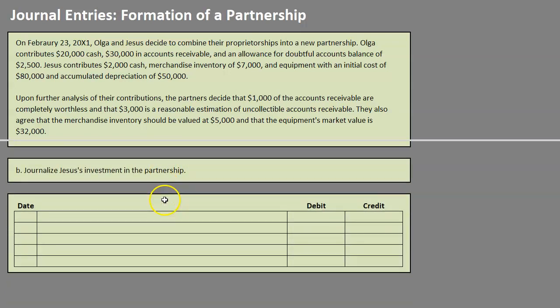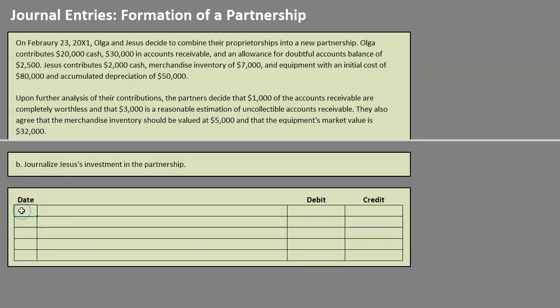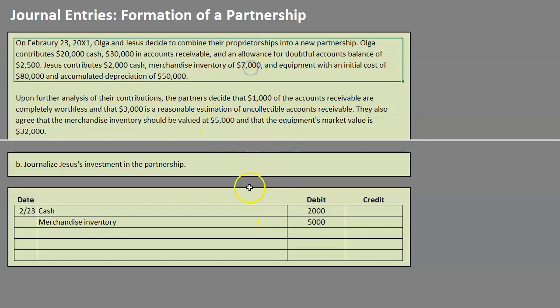For Jesus, we use the same thought process — check his contributions against the agreed-upon values. Jesus contributes $2,000 cash, so we debit cash. He is also contributing merchandise inventory, which is also an asset, so we debit it. Up top it says $7,000, but they agreed the merchandise inventory should be valued at $5,000, so we ignore the $7,000 and use $5,000.